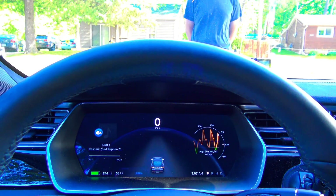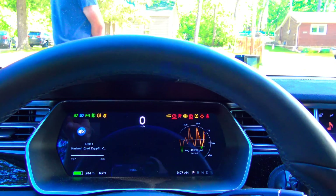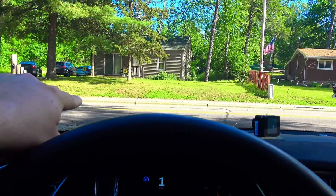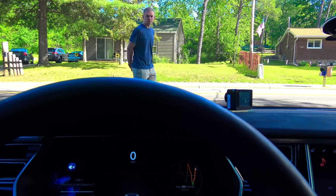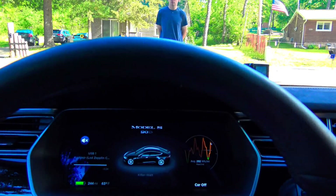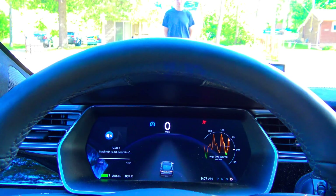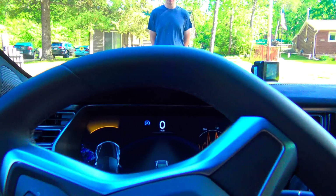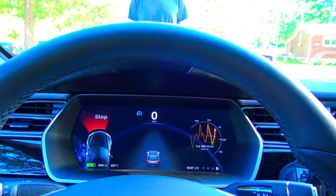Okay, stand right in front of me now, testing the driver's side sensors. The car is actually trying to steer around him to a certain extent, and stopped at 12 inches once again.